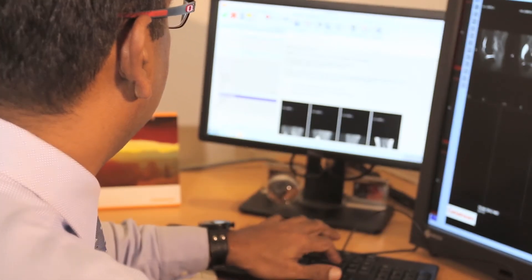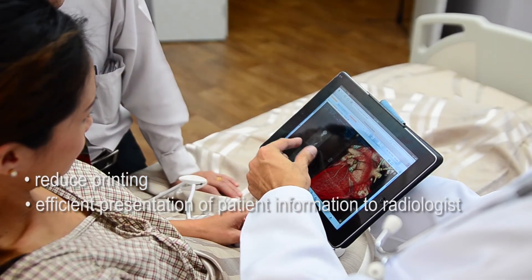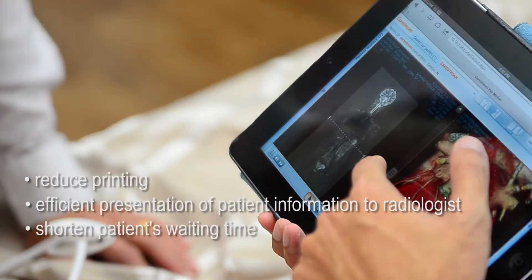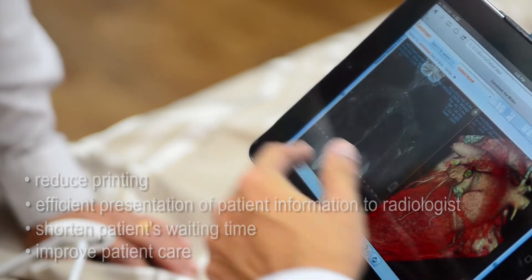All finalized reports are stored in PACS and this will help our radiologists when they are doing reporting. We no longer depend on a transcriptionist to search and print old reports, and this will help reduce the patient's waiting time.